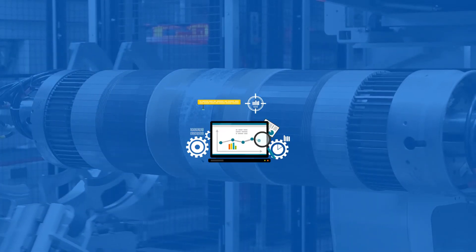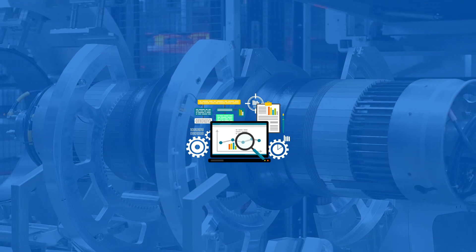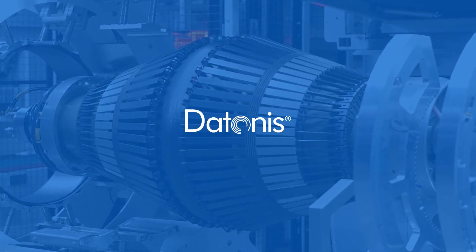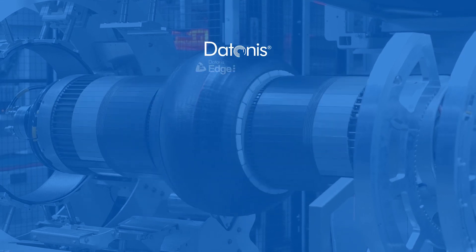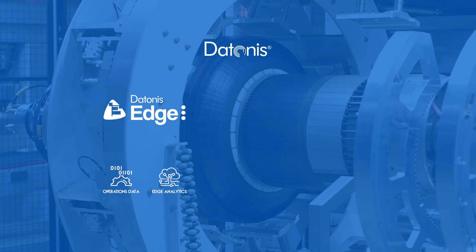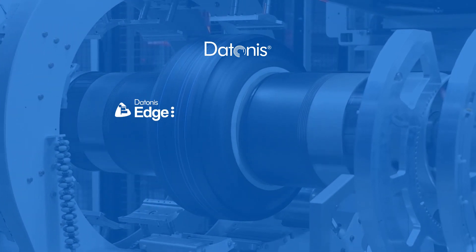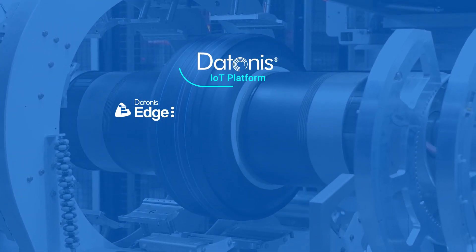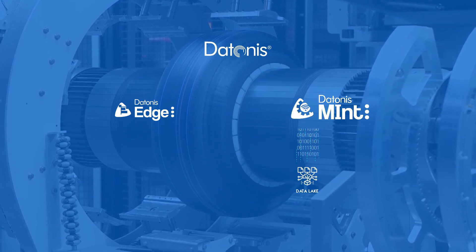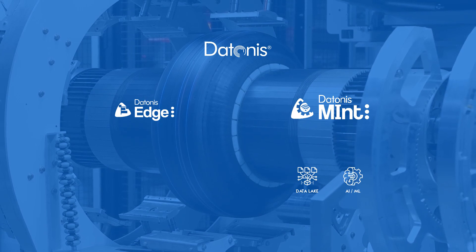To help you get started with your digital transformation and Industry 4.0 initiatives, Altazan offers Daytonas, a cloud-based platform suite. This suite consists of Daytona's Edge, a platform for data acquisition from your machines and OT systems, and the Daytona's IoT platform, which acts as your manufacturing data lake within the cloud.